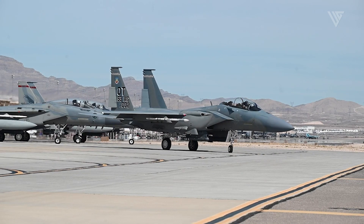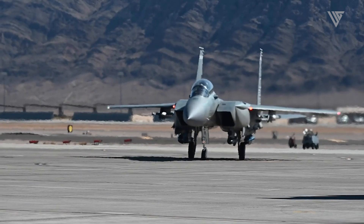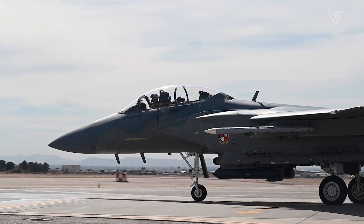The F-15EX can carry nearly two dozen air-to-air missiles, air-to-ground weapons such as the Paveway Series laser-guided bombs, and the JDAM satellite-guided weapon.